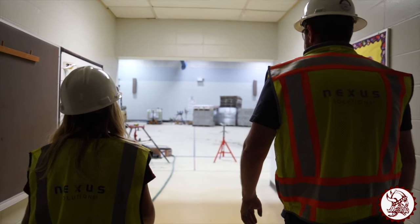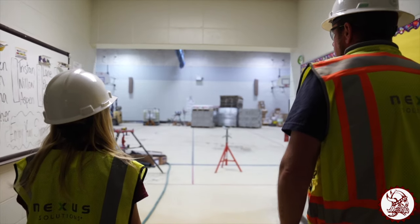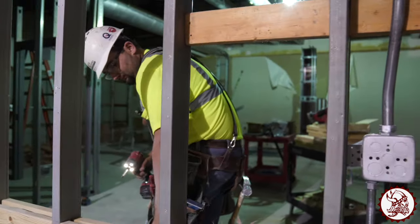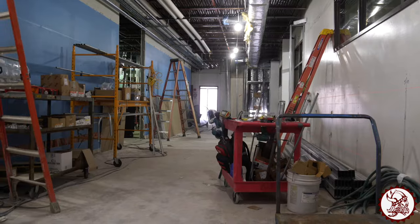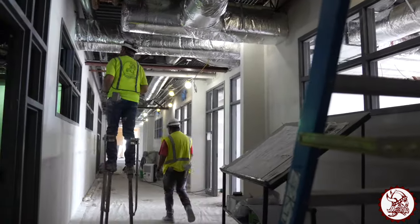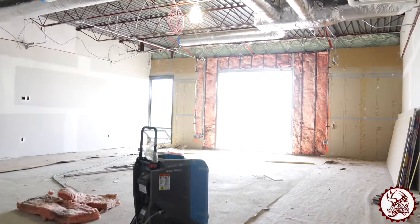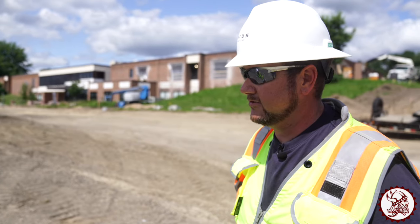What is the big project the workers are tackling right here this month at Viking? Right now the biggest project is getting everything put back together and ready for the students to come back in at the end of August. They're finishing up sheet rocking and getting ready for floor coverings, ceiling grid, lights, and getting everything cleaned up.